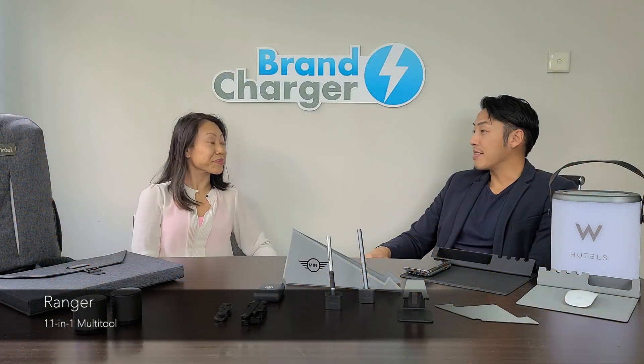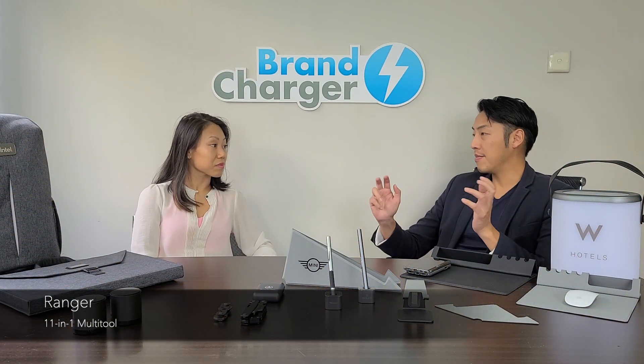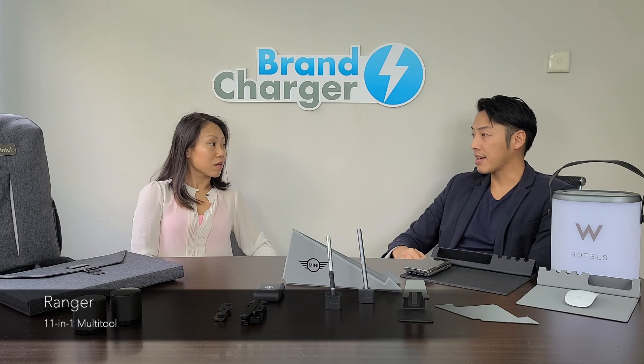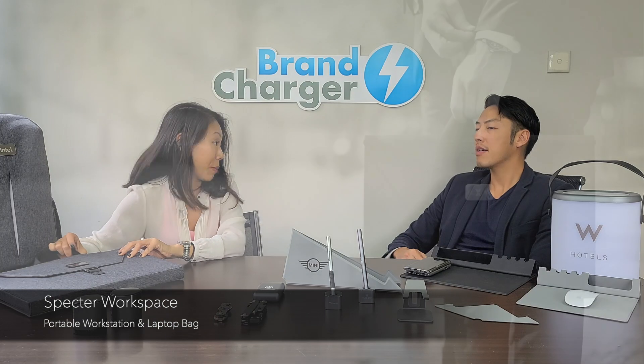Enough about the tools — do we have anything that works with this current work-from-home movement? Definitely. Let me show you two items from the Urban Mobility line. This is the Spectre Workspace.